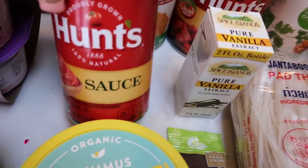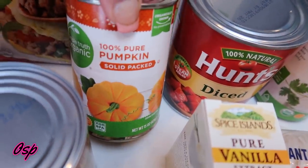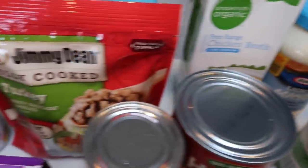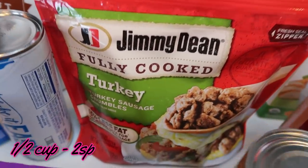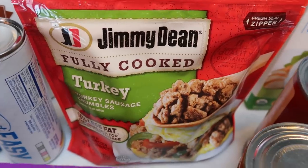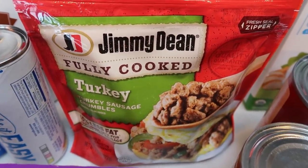I also got quite a bit of canned goods: some tomato sauce for a recipe, pumpkin for a recipe, diced tomatoes, and two cans of pinto beans for a recipe. I grabbed another package of the Jimmy Dean Fully Cooked Turkey Sausage Crumbles — I love these and I need them for an upcoming dinner recipe. This is a great substitution for any recipe that calls for sausage because you can have an entire half cup for two smart points.